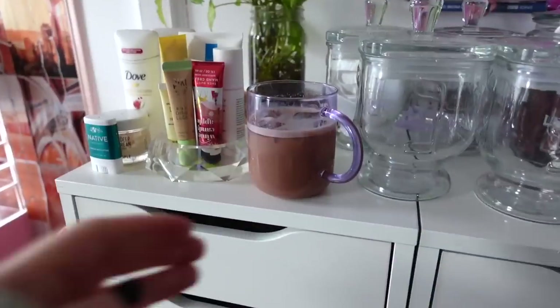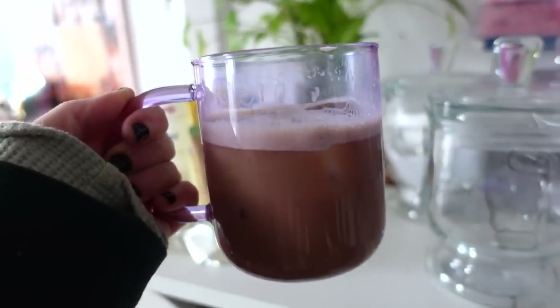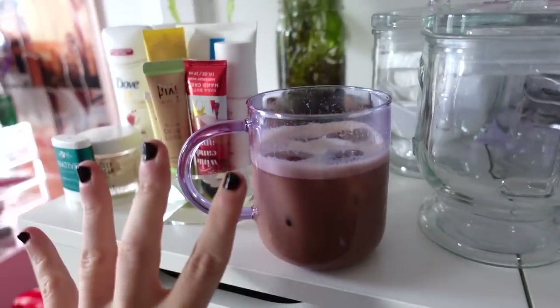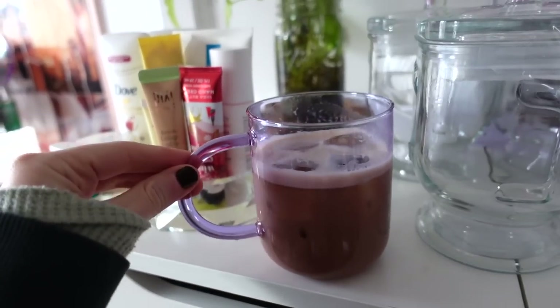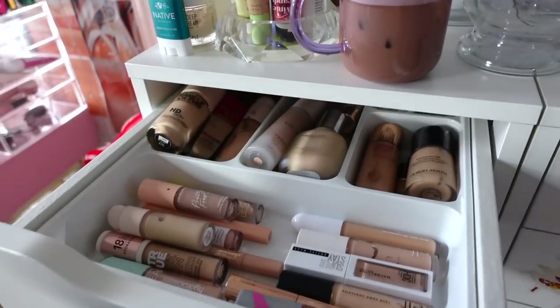I actually have this really cute little cup I purchased from Urban Outfitters — you can use it for hot or cold beverages, which I love. It's like plastic slash glass, really interesting. I have it in purple and a few other colors. It's so cute.